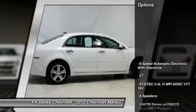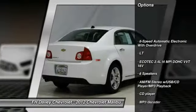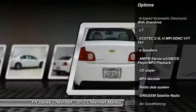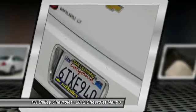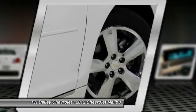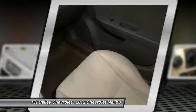Here are some of this vehicle's great options: traction control, remote engine start, dual airbags, air conditioning, front alloy wheels, power steering, four-wheel disc brakes, center armrest, rear window defroster, and power windows.